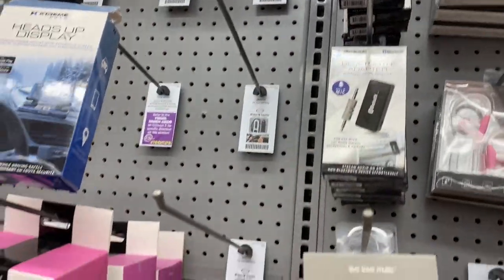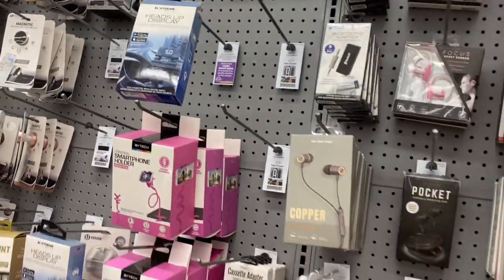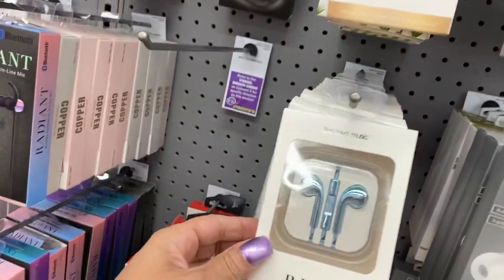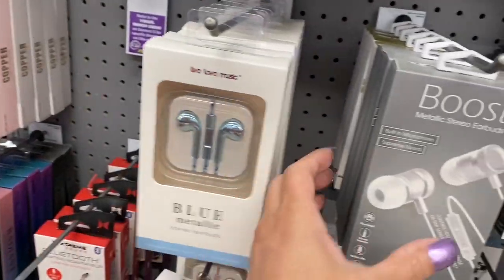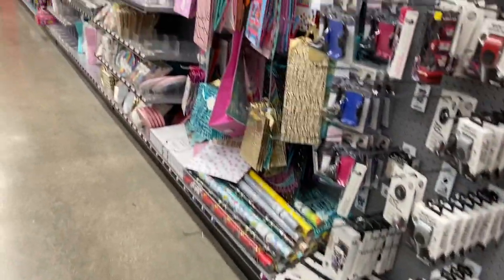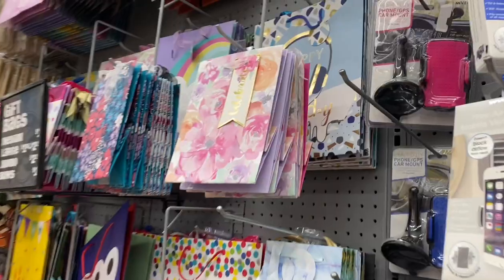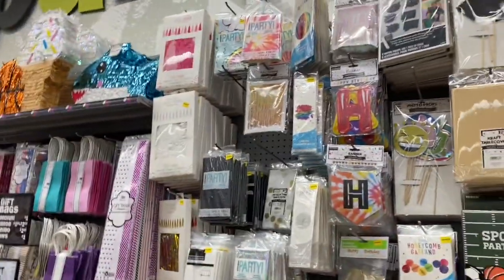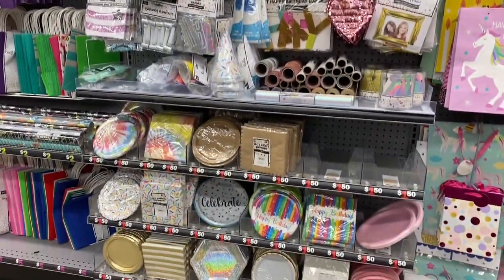And here's a Bluetooth adapter. Some ear buds. And look — they have them in gold. And look at the blue color guys — aren't they pretty? Very nice guys. And here you have some wrapping paper stuff. So that's pretty neat guys.